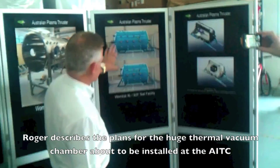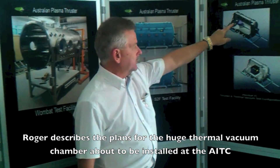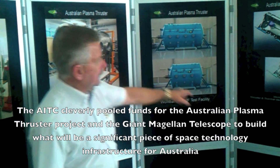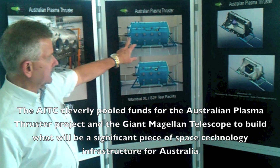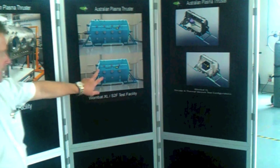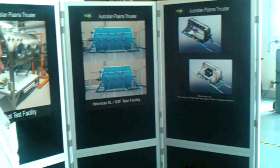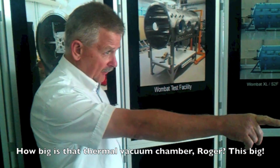This is termed Wombat XL, and it's a modular design. This annular section houses the thrust balance and all of the test equipment for the plasma thruster. At this end there's a blue capture system. When we don't want to test thrusters, you can remove the annular portion, close it up, and you're left with a three-metre diameter by four-metre long thermal vacuum chamber — the largest in Australia. There are virtually no other thermal vacuum chambers. It will sit on the floor here, which is why these tape lines mark where it will be positioned.